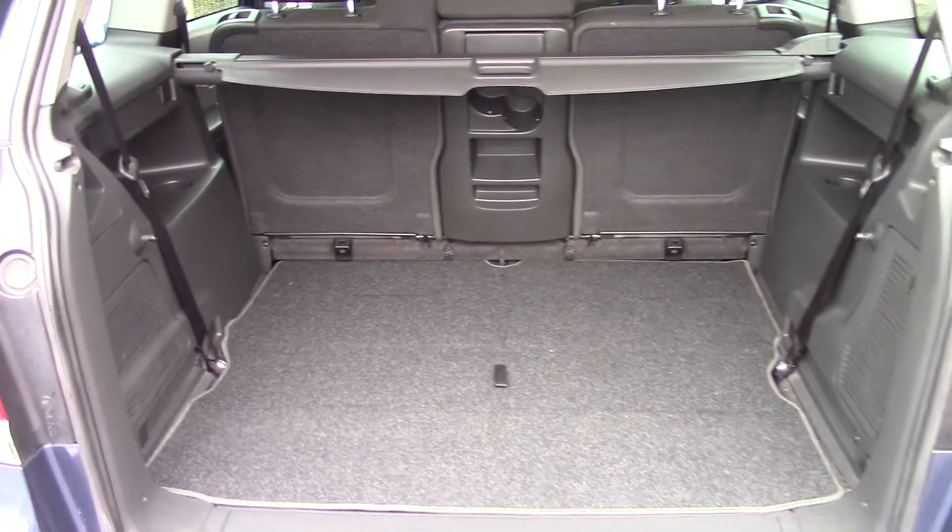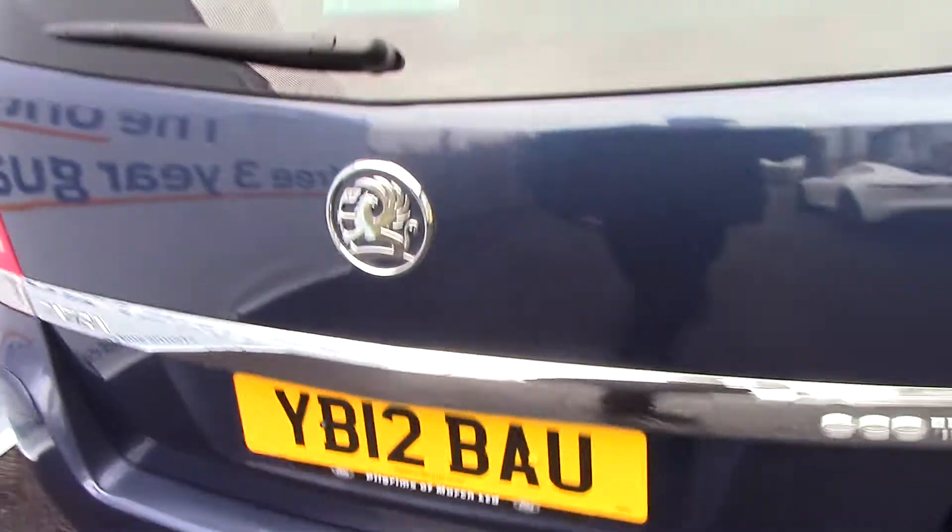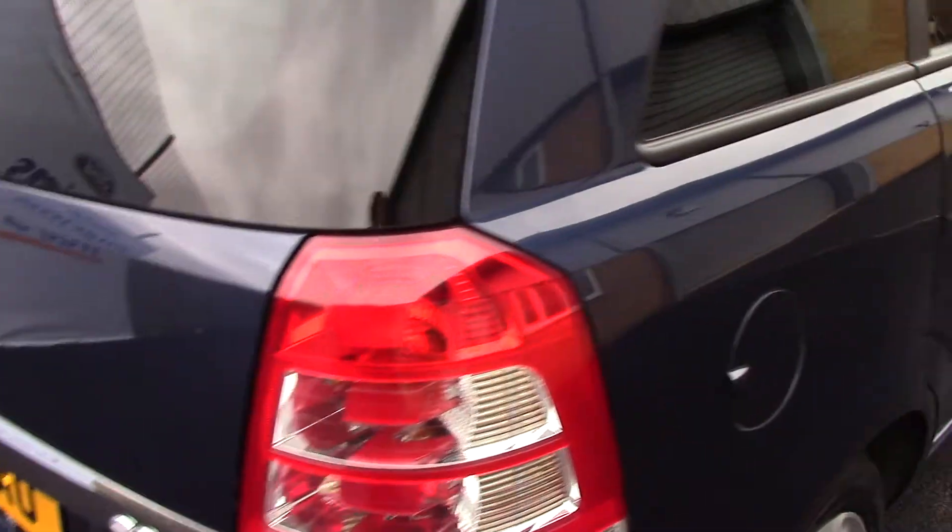Here you can see the boot space. It's a 5-seat configuration, but underneath here we've got the extra back seats which can be folded up easily. And in here we have an inflation kit. This vehicle comes with our free 3-year parts and labour guarantee.